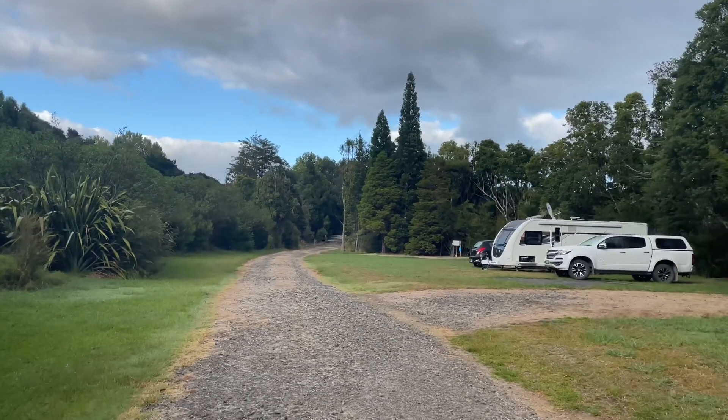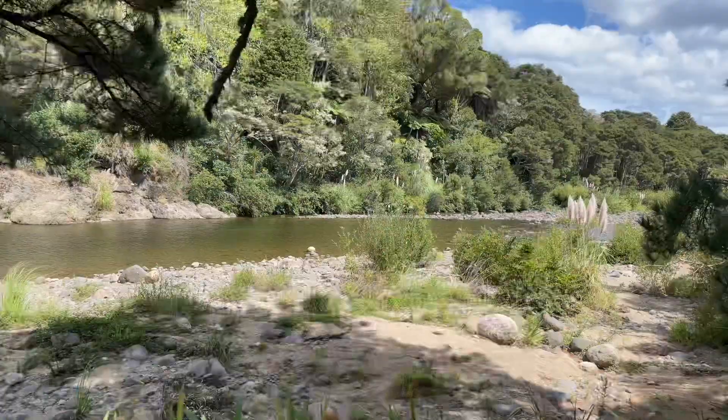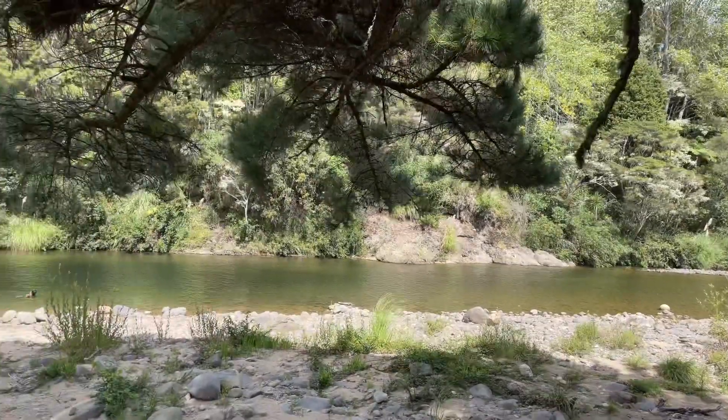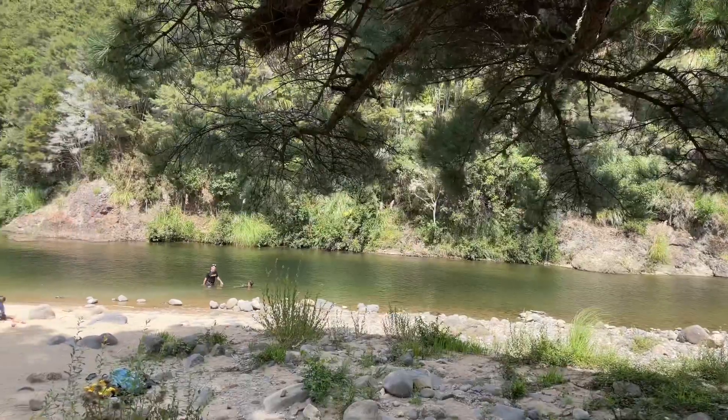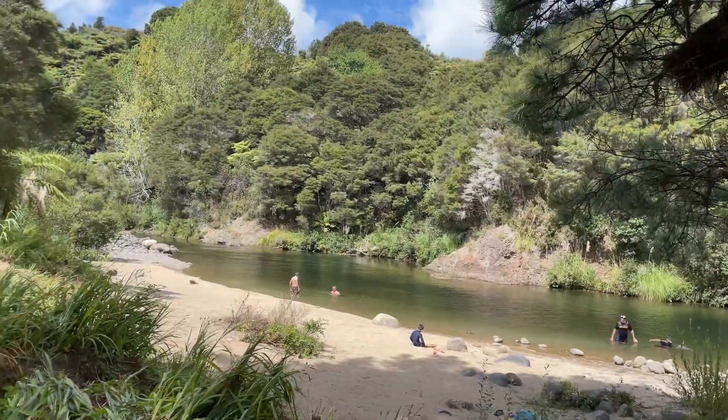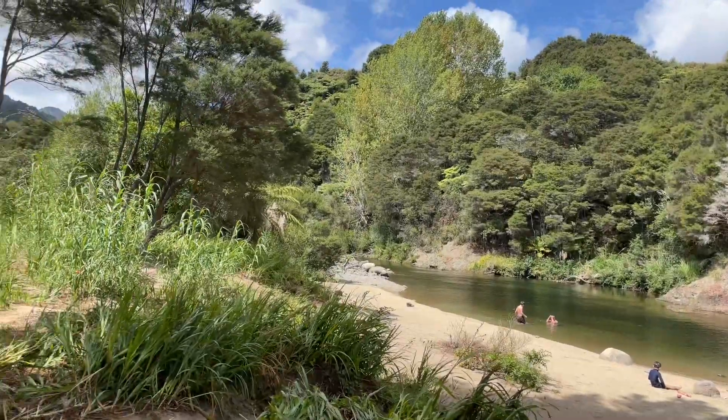This is the other side of the campsite, and just across is this beautiful river. It's a good swimming spot for families with kids because it's shallow on the entry side and deep on the far side.